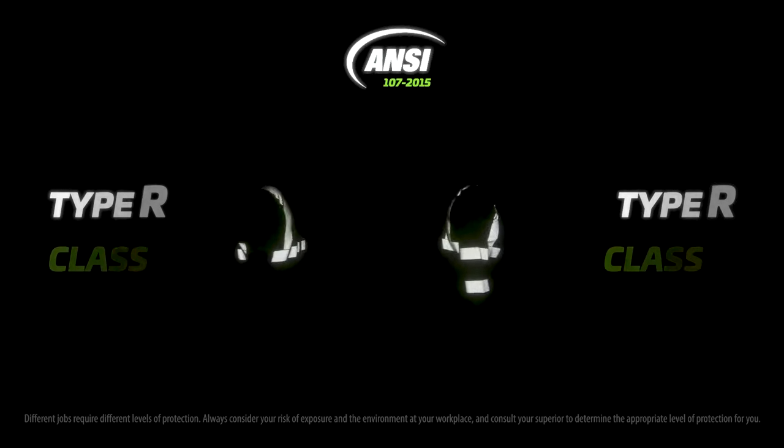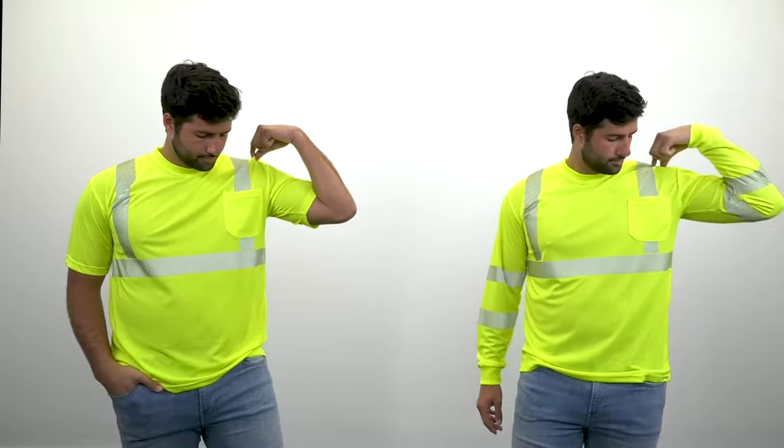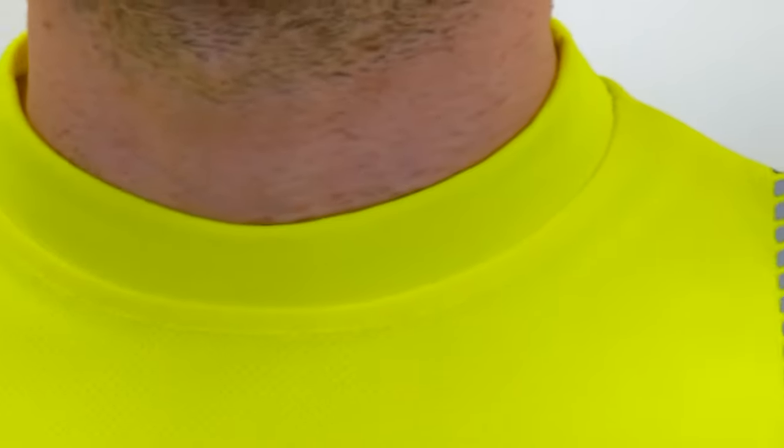Our Safety Shirts follow the rigid guidelines set by the American National Standards Institute, classified based on their number of reflectors and fluorescent components, complete with a chest pocket for storage and logo imprints, knitted sleeves for added safety, and a crewneck style for a modern and attractive appearance.